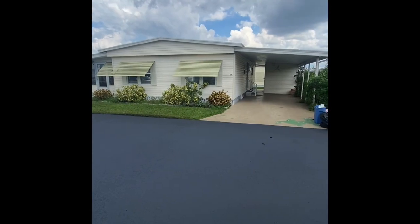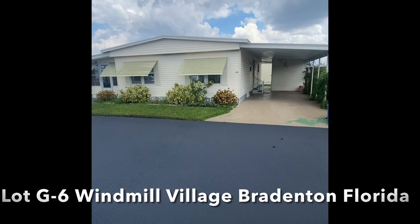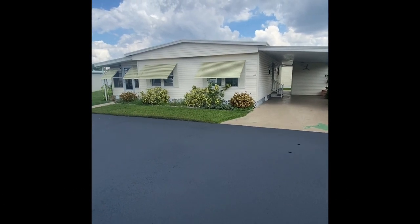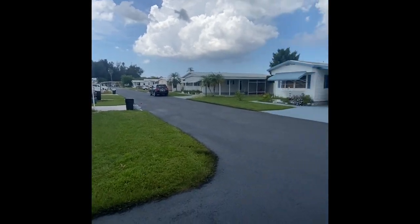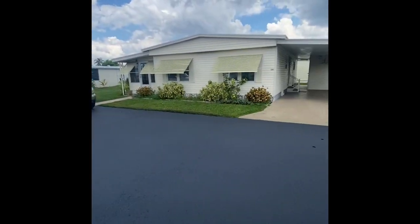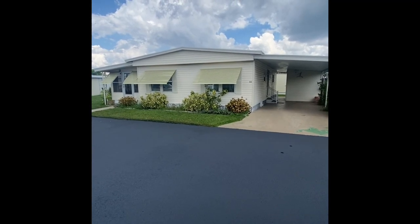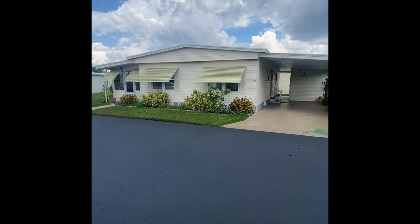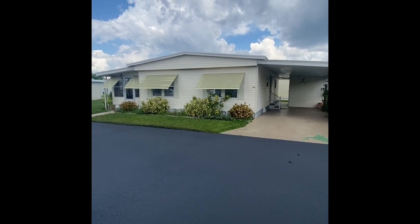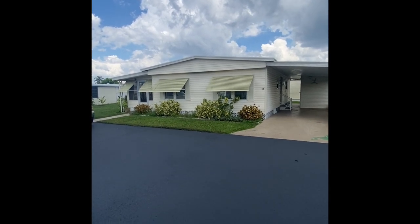Thank you for taking the time to view our property tour at Bayshore Windmill Village. Today we find ourselves at lot G6, the back of a very quiet cul-de-sac here at this gated community. Bayshore Windmill Village is a 55 and older park here in the heart of Bradenton. We're about 15 minutes away from the Gulf of Mexico, with shopping and dining within walking distance as well as medical facilities all within an easy stroll from the front of the park.